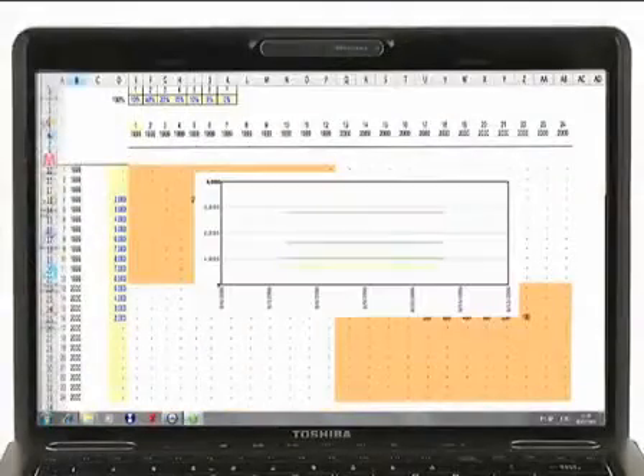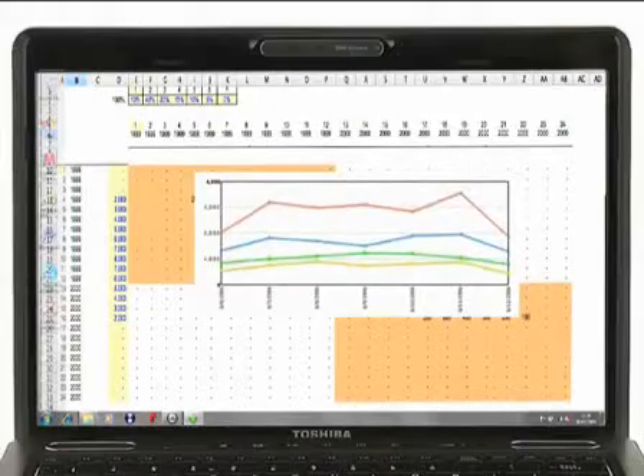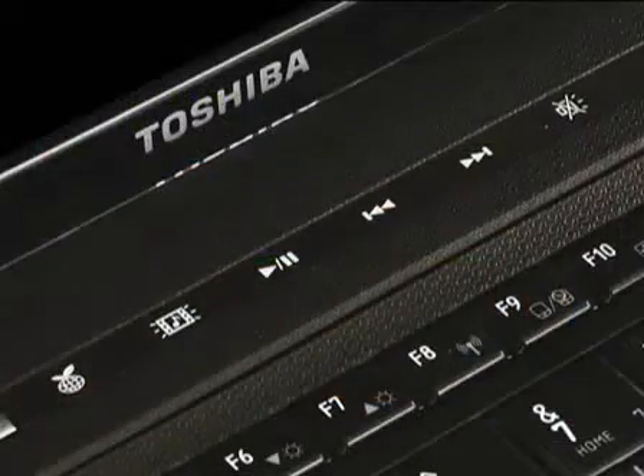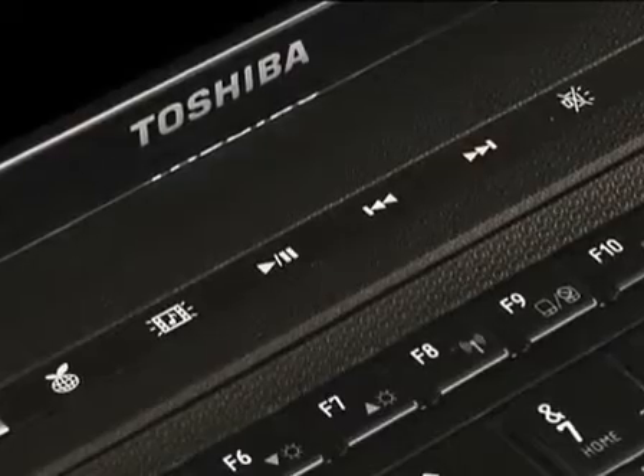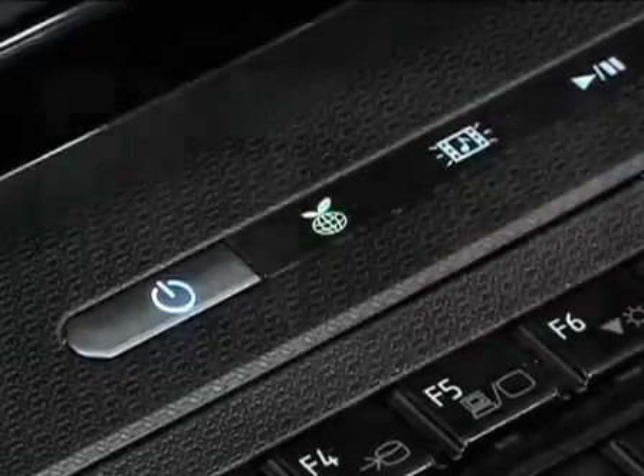Business applications, graphics, and even entertainment are pin sharp on the 13.3-inch Toshiba TrueBright display, and you can use the Feather Touch control buttons on the easy control bar to instantly access your favorite media and Toshiba's eco-utility.